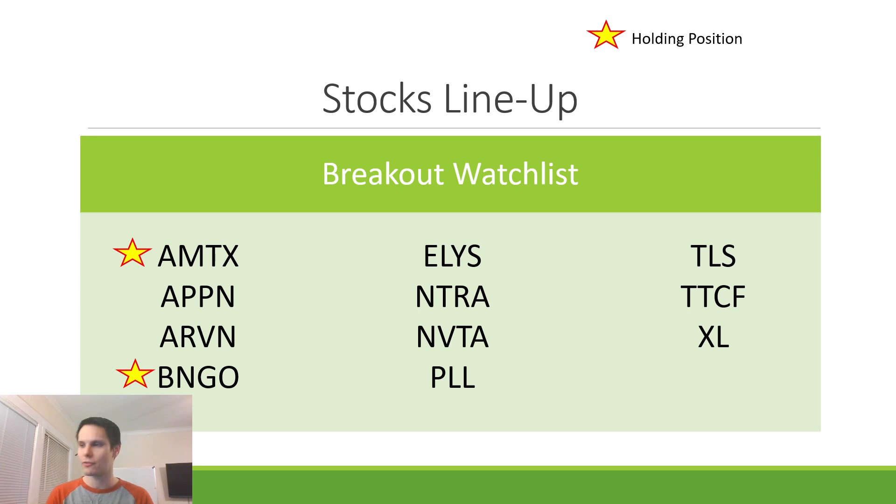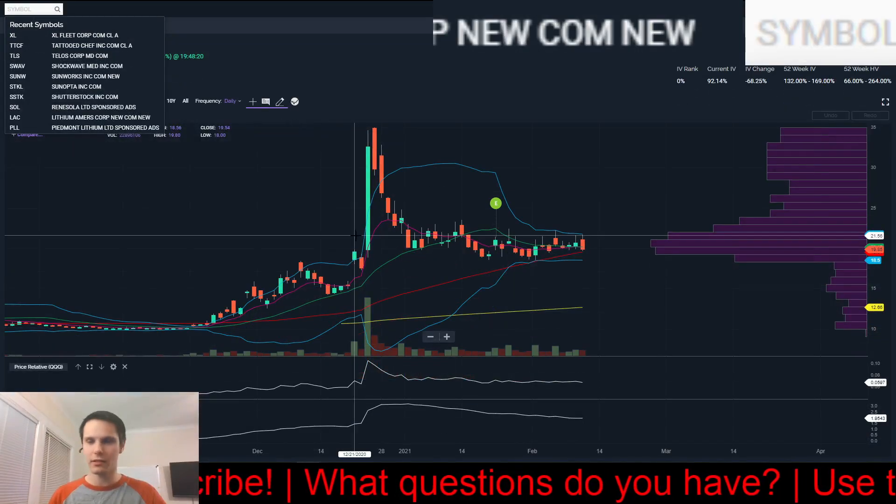Here's the stock lineup that we got for today — 11 different names. The stars just mean that I hold positions in them. AMTX and BNGO I bought today. Doesn't mean that they're the best setups out there, just means that I already have positions there. Let's jump to the chart and get started.